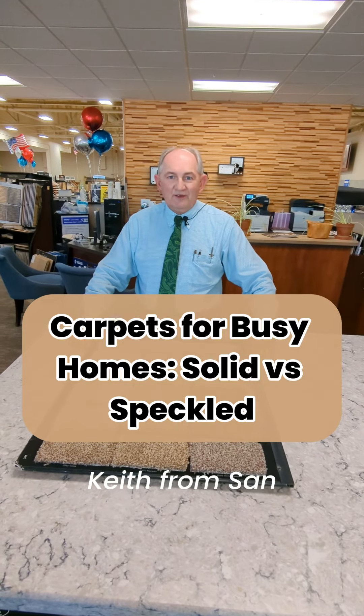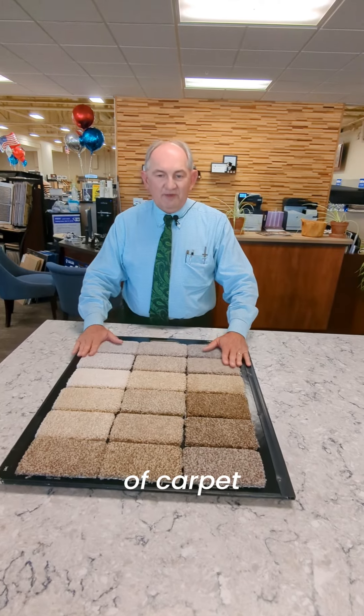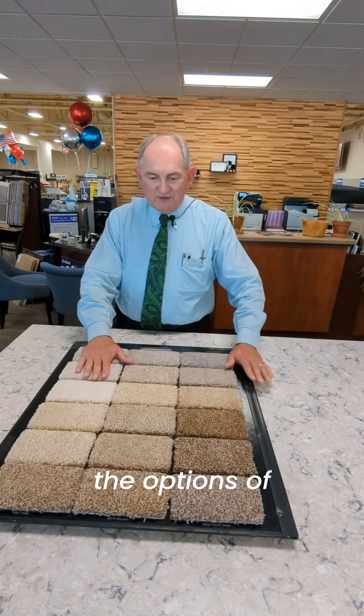Good afternoon, it's Keith from San Carlos Floor Store. When you're selecting a color of carpet for your floor, you have the options of solid colors and you have the options of speckled colors.